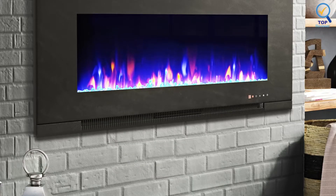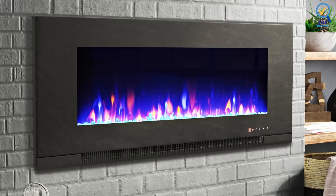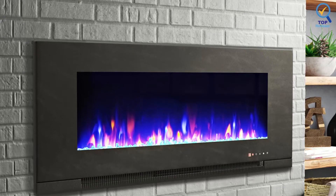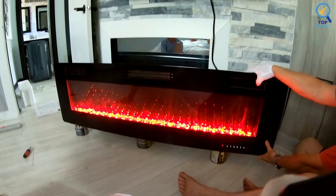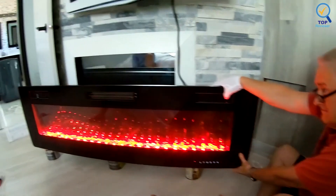You'll be able to pick from 12 LED colors for the flames and ember bed while adjusting flame speed and brightness levels. The heating element operates at 750W or 1500W of power, but there is no built-in thermostat to regulate the temperature automatically.